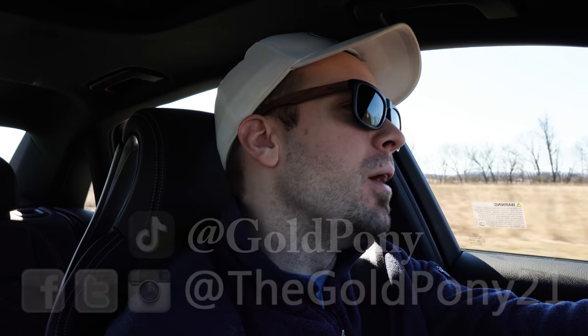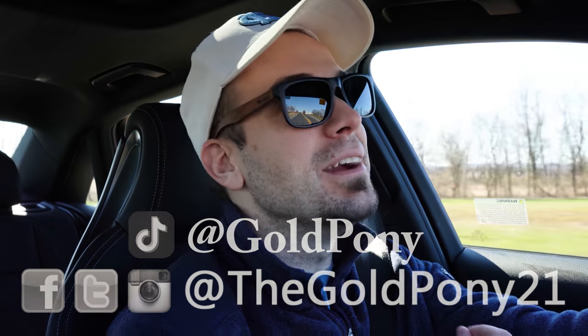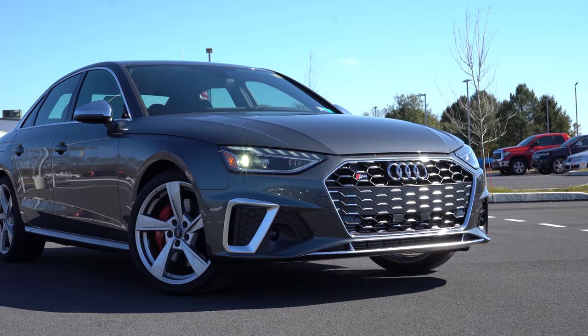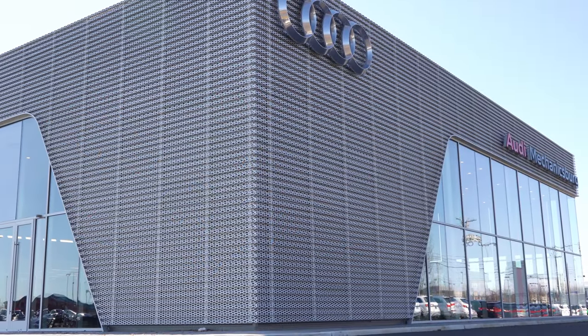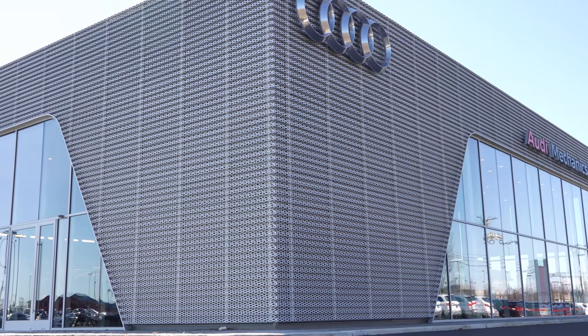What is up you guys, welcome back to another one. If you're new to the channel, I am Gold Pony — I do car, truck, and SUV reviews on YouTube. Today we are in the new 2020 Audi S4, courtesy of Sun Motor Cars in Mechanicsburg, PA. For more information on their inventory, please feel free to check out the link in the description box below.